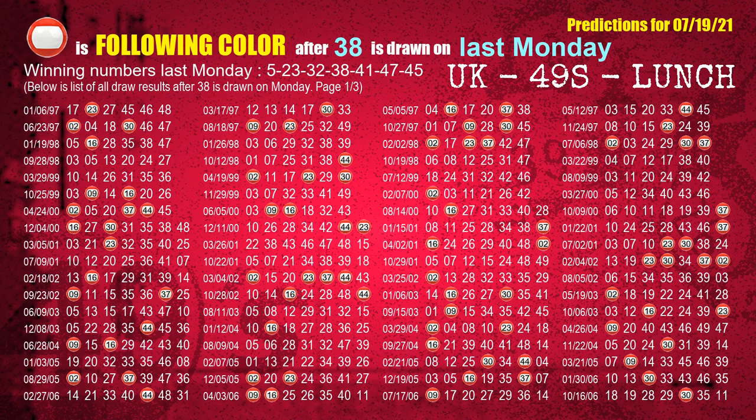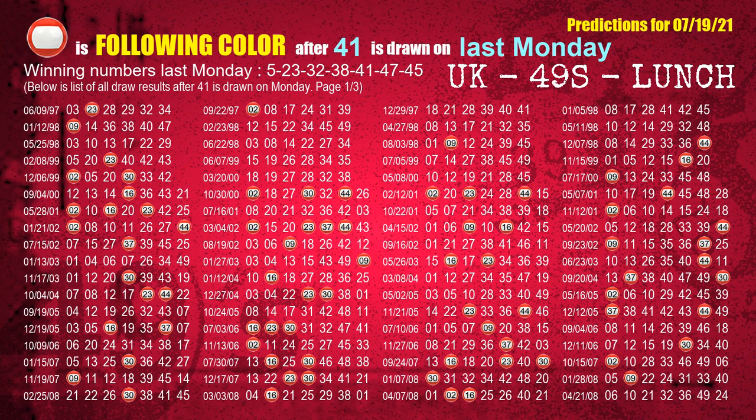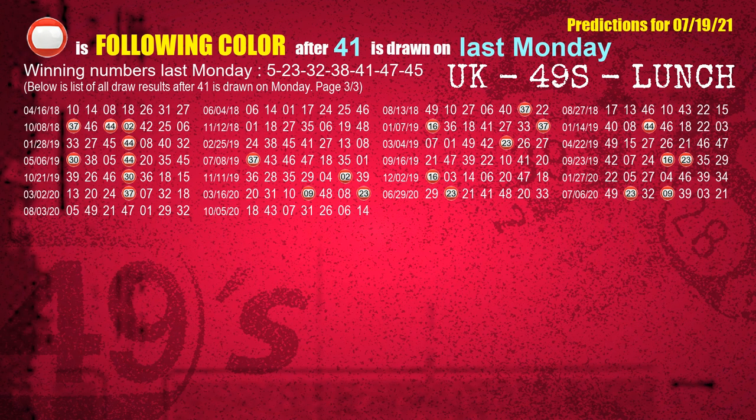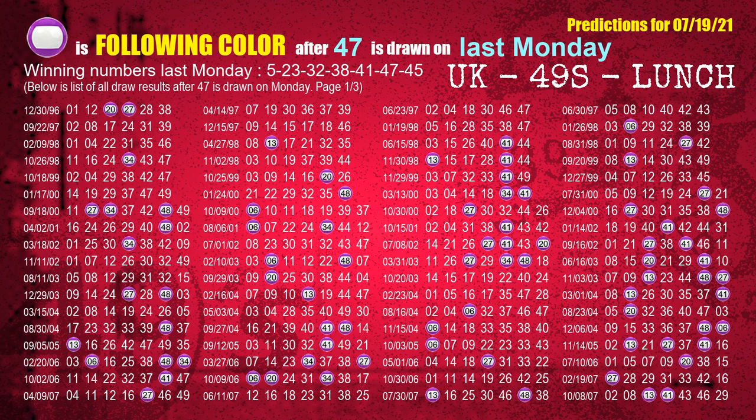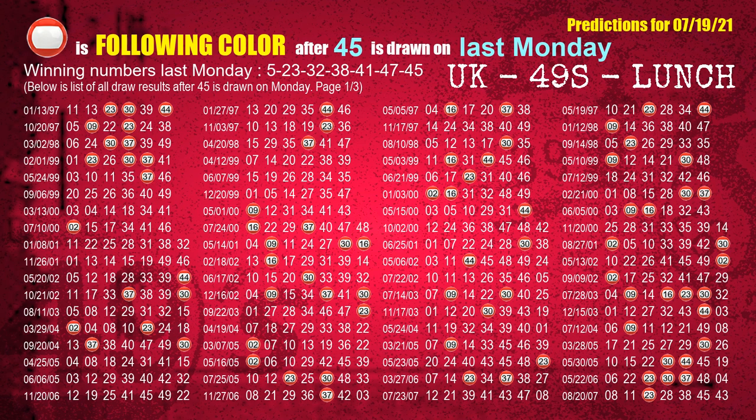The fourth winning number last Monday is 38 — the most frequently following color is red when 38 is the winning number on last Monday. The fifth winning number last Monday is 41 — the most frequently following color is red when 41 is the winning number on last Monday. The sixth winning number last Monday is 47 — the most frequently following color is purple when 47 is the winning number on last Monday. The booster winning number last Monday is 45 — the most frequently following color is red when 45 is the winning number on last Monday.